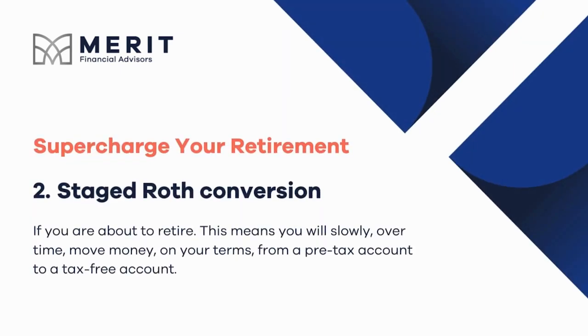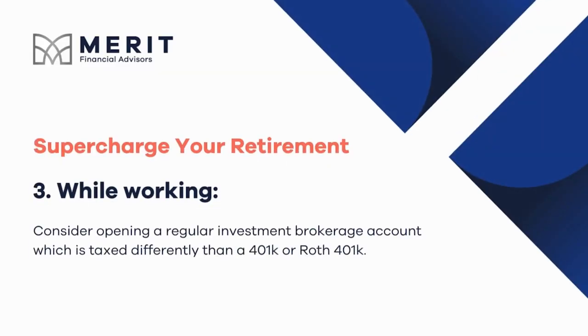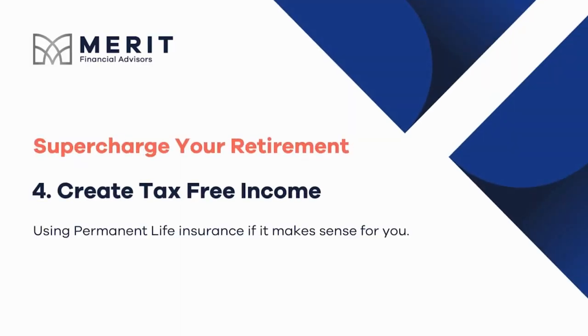You can do a staged Roth conversion. This means that you will slowly over time move money on your terms from a pre-tax account to a tax-free account. While working, consider opening a regular investment brokerage account, which is taxed differently than 401k or Roth 401k accounts. Another strategy is to create tax-free income using permanent life insurance if it makes sense for you.